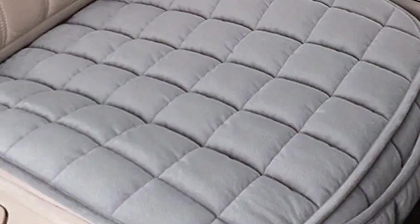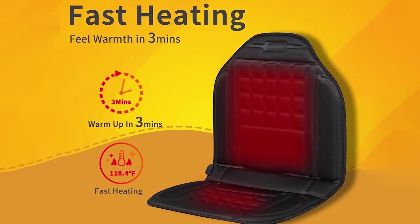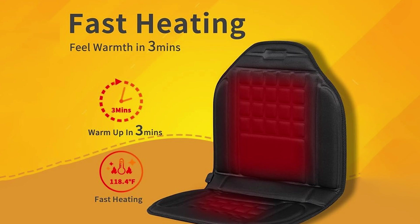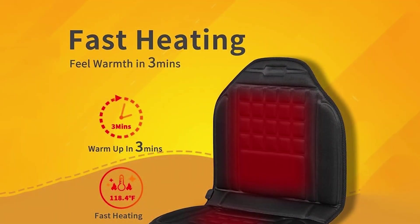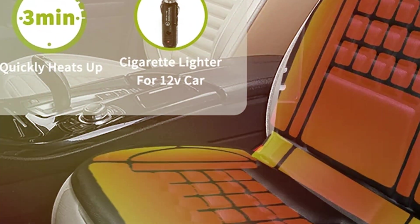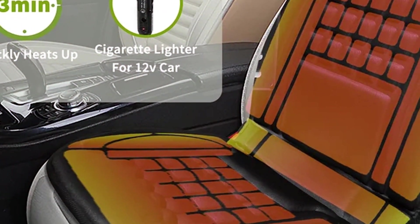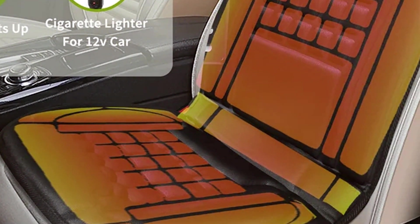The usability is enhanced by its user-friendly interface, allowing drivers to adjust the temperature settings with minimal distraction from the road. The cover comes equipped with a rapid heating feature that warms up your seat within minutes, ensuring immediate comfort as soon as you enter your car. This is complemented by safety measures such as an automatic shut-off function, which prevents overheating and conserves energy. Each feature has been thoughtfully added to maximize effectiveness without sacrificing safety or energy efficiency.